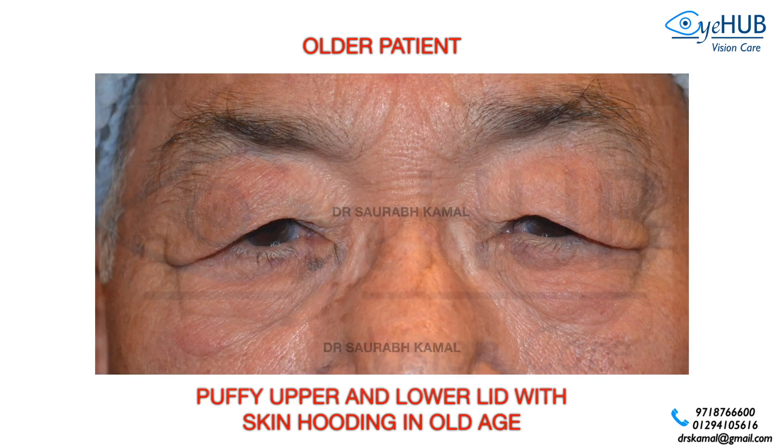In this photograph you see an older patient with puffy upper and lower lids with skin pudding. There are fat pads — pockets of fat normally present in all of us — that make the eye look puffy. The skin starts losing its texture, becomes wrinkled and loose, and therefore starts hanging. In the lower eyelid we have three pockets of fat, and their bulge causes a lower lid puffy eyelid.